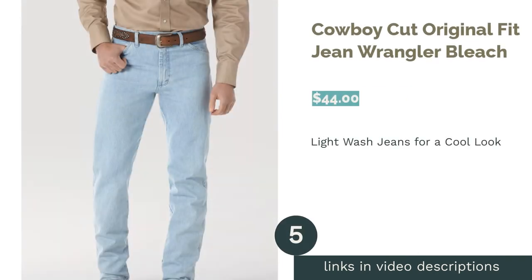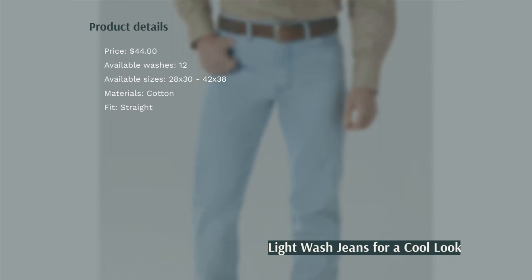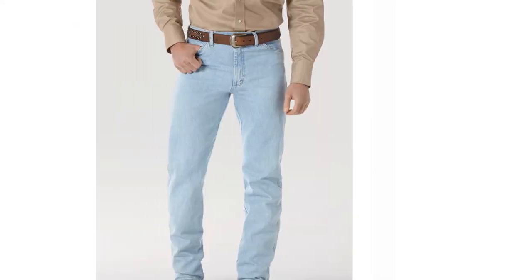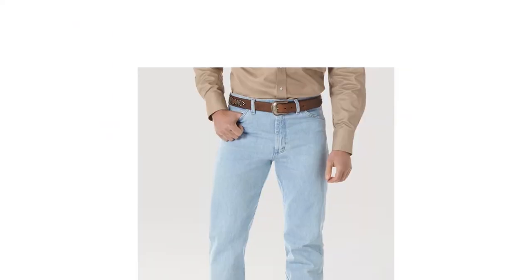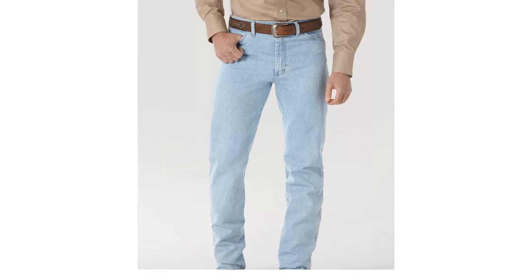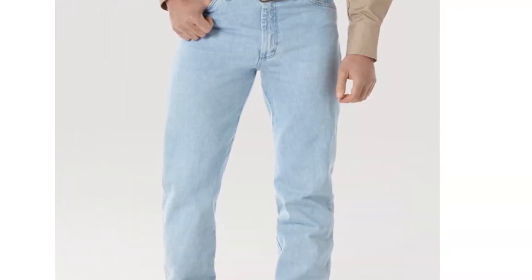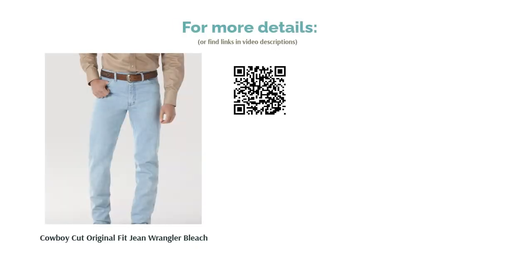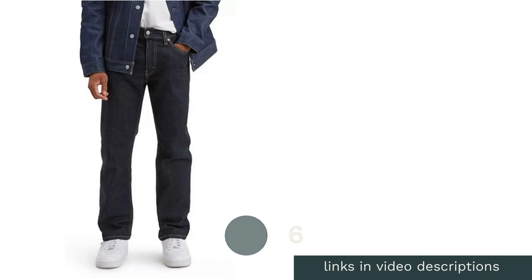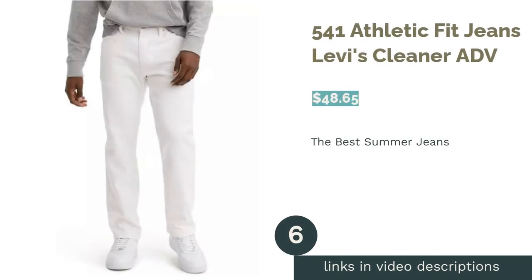The next product is the Wrangler Cowboy Cut Original Fit Jean in bleach. Since these jeans are made of heavyweight denim, they don't offer much stretch. Instead, they're cool and easy to style with various shirts and footwear — try wearing them with a nice pair of boots. The jeans are available in 11 different washes. They're durable as well as machine washable. The vast majority of reviewers love these jeans, saying they're very comfortable and appreciate the cowboy style look. Many are repeat buyers.